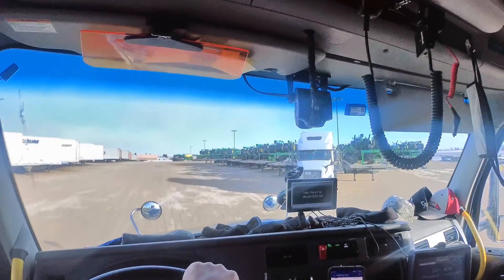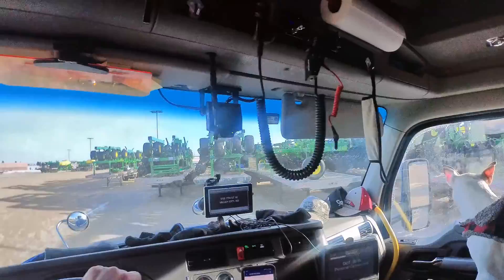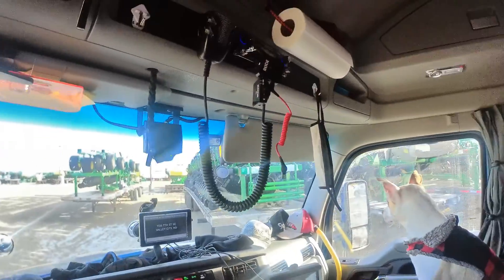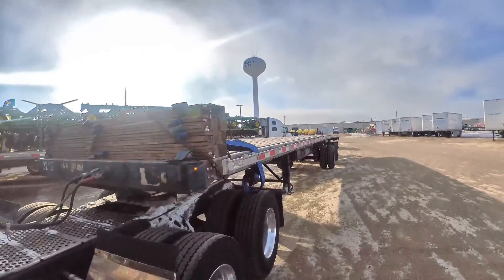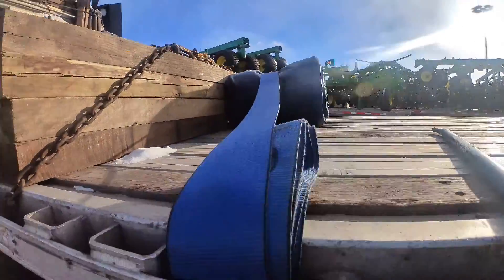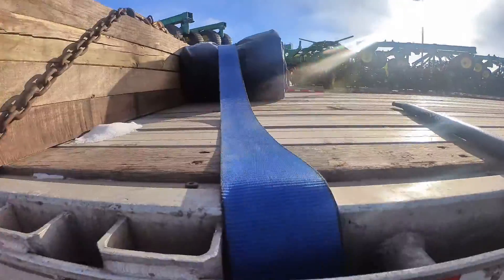There it is — that blue one right there. It's oversized just by a little bit on top, I can see that. I'm going to put my dunnage right there on the front, so before I drop this trailer I'm going to move my dunnage first. I've got to loop this back up so I can put it on the other trailer.